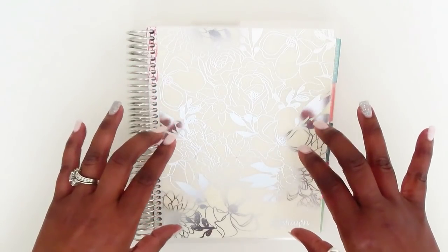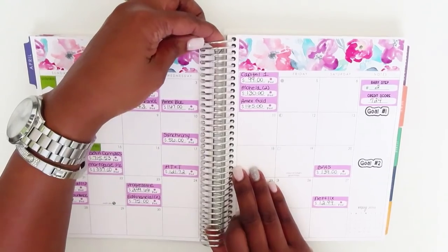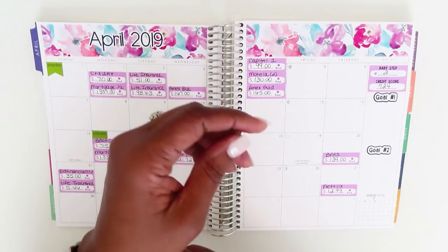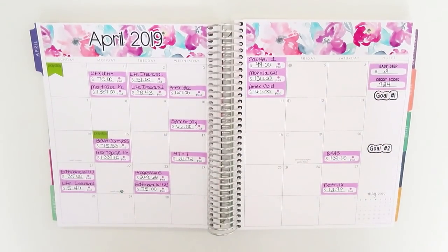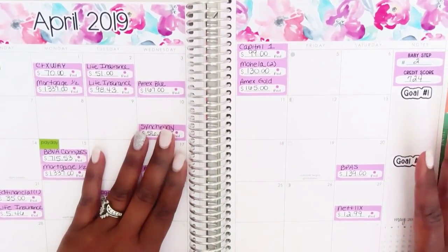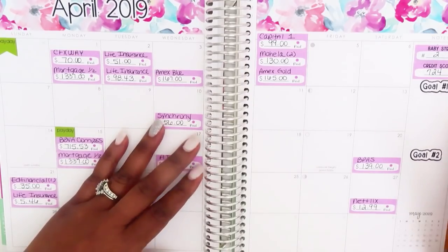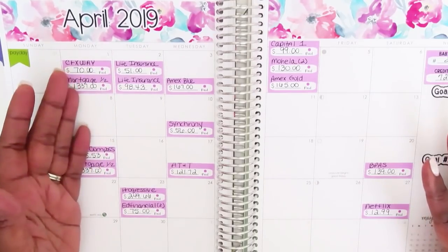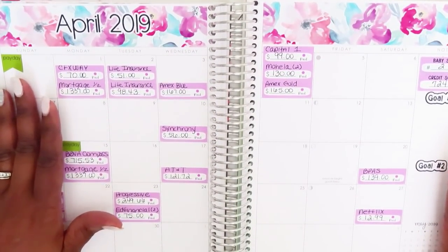As per usual, I am working out of my Erin Condren Deluxe Monthly Planner, so we're going to turn to the month of April. For the sake of time, I have already done the calendar layout and the dashboard. I'll point out that I have made some changes for April because I do a quarterly assessment and any adjustments I need to make — if it works for my career, it'll work in my personal life.